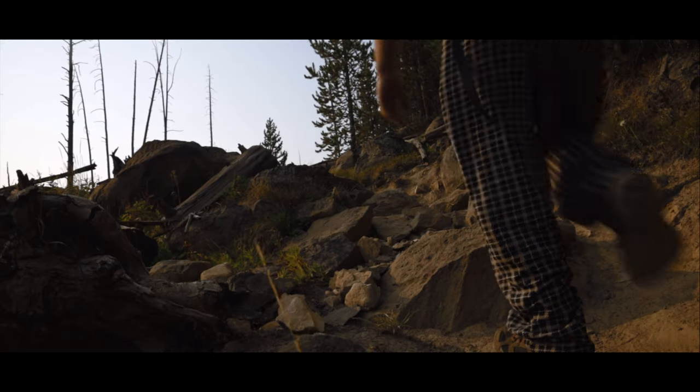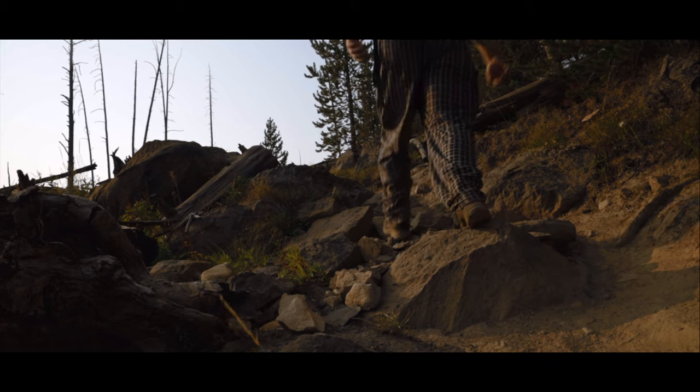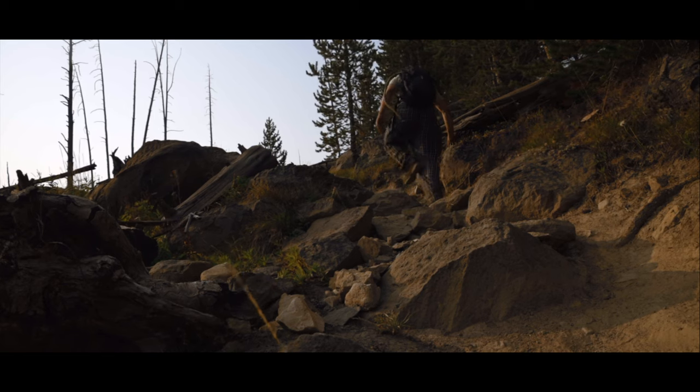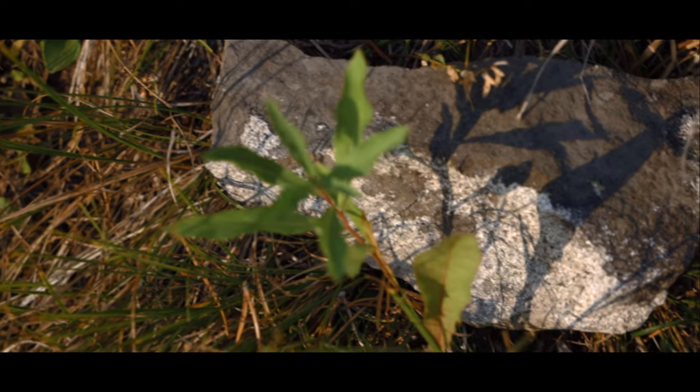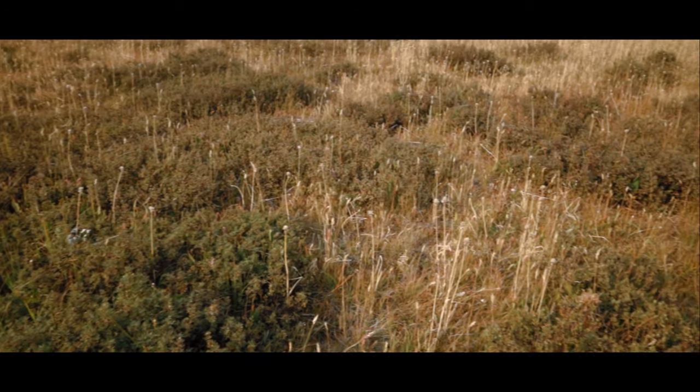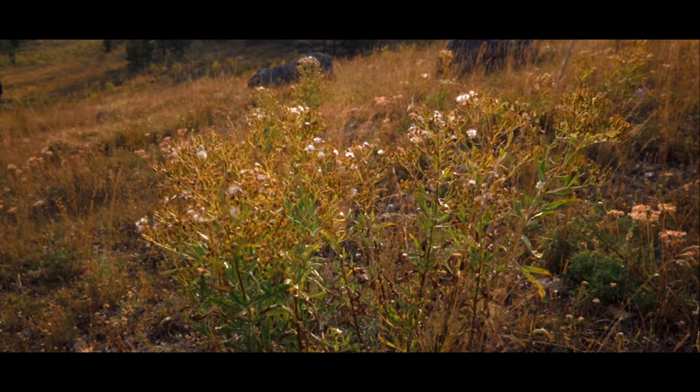On these uphill sections the trail turns rocky, requiring some careful foot placement. I think the aftermath of being very sick from a tooth infection means I'm a little bit out of shape, and there's definitely a decent amount of uphill on this trail, but it should be worth it. The path alone is gorgeous.